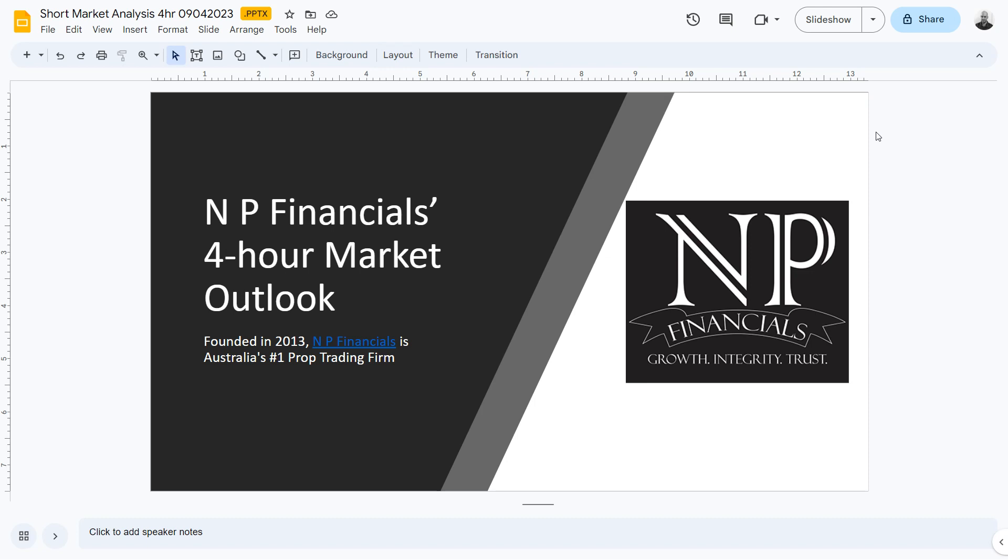Hello traders, get ready to navigate the Forex market with precision. Join our weekly video series as we analyse the market movements and share our insights to help you make more informed trading decisions.